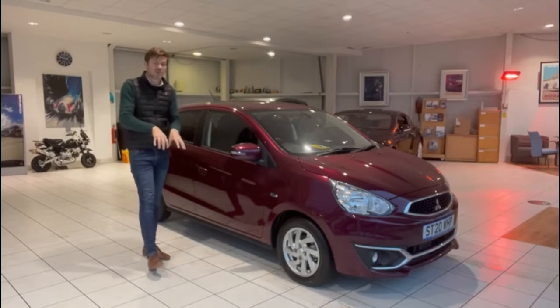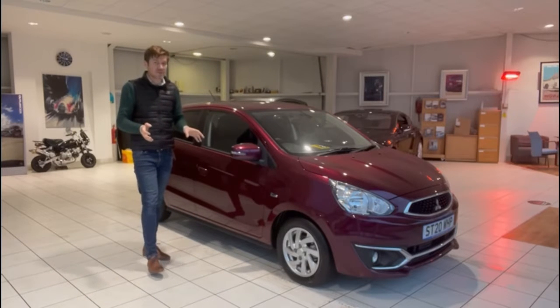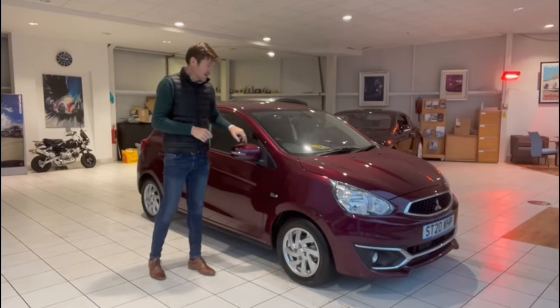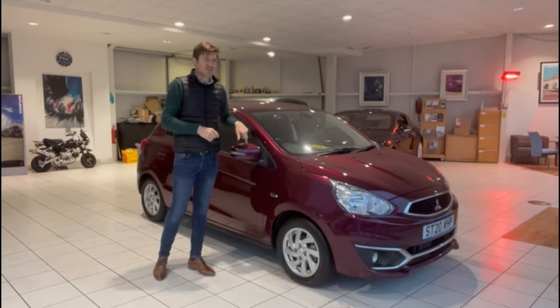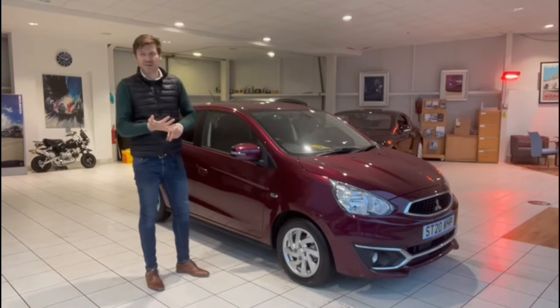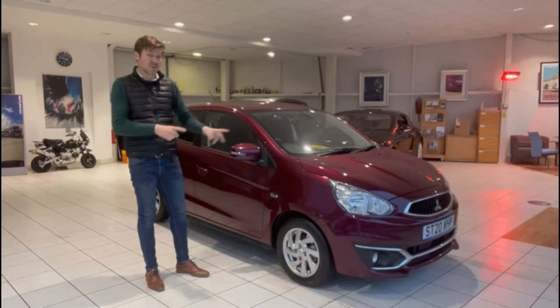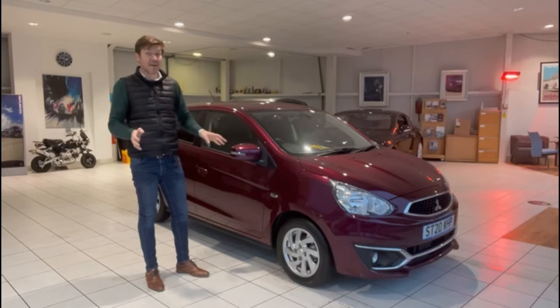Before we do, it's worth pointing out that we're very much open from a showroom perspective. We are still delivering a lot of cars across the UK — in fact, another Mirage last week went down to the Liverpool area. We're selling cars as far as the south coast of England and north of Scotland. We do finance remotely and we can do your part-exchange remotely. So in short, if you're interested in this car, no matter where you are in the UK, please get in touch. Let's go look at the car.